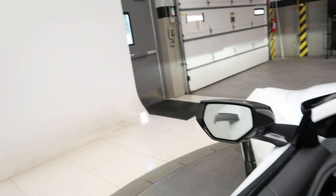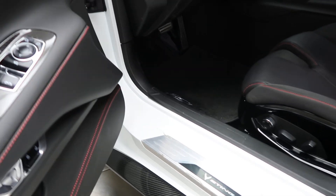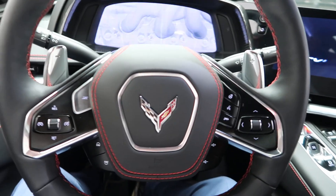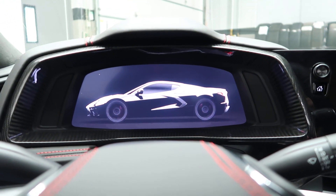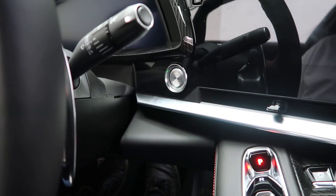Opening up the door, we've got blind spot assist. Bose sound system. Carbon trim. Power seats. Carbon seats. Steering wheel controls with Bluetooth capabilities. Paddle shifters for extra performance. Carbon instrument cluster. Push start ignition.